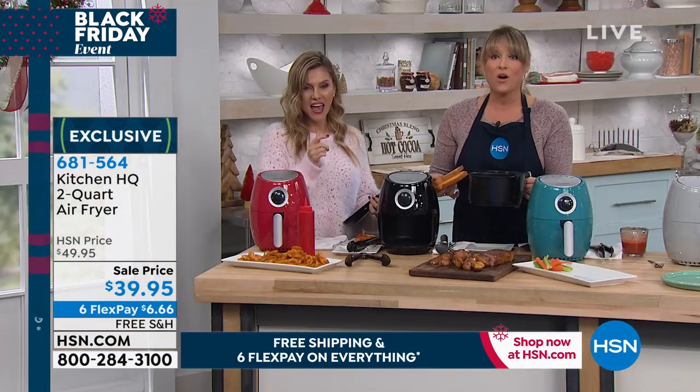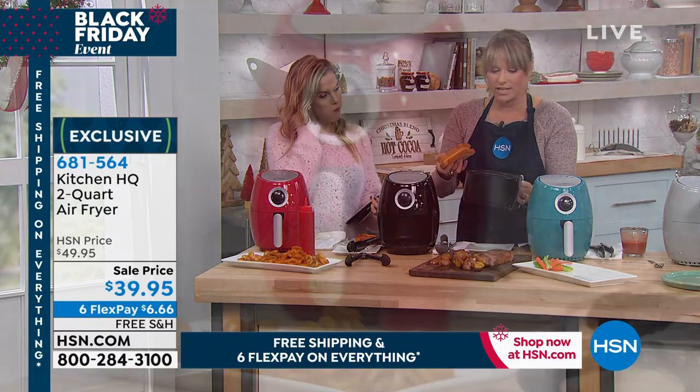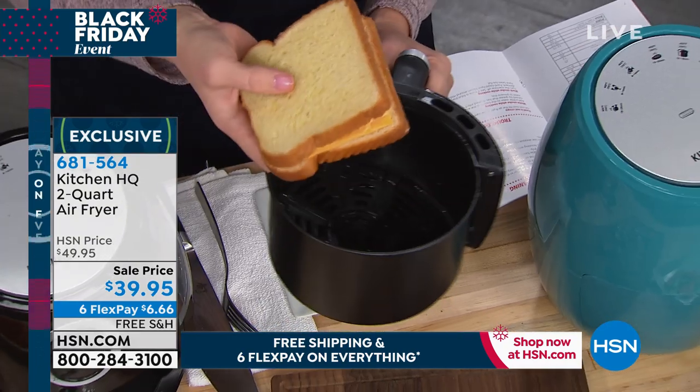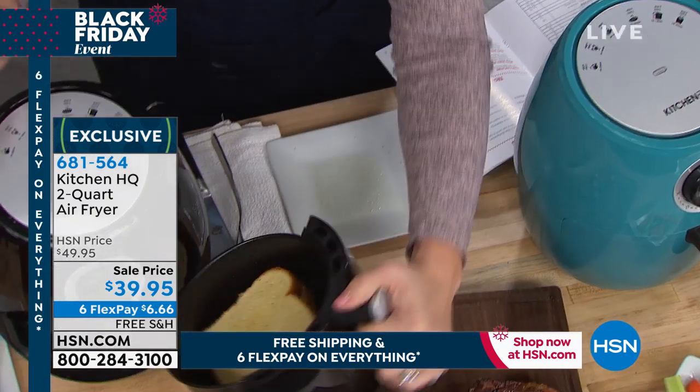You guys are loving the red and the black. I love the silver — because I have an all gray and white kitchen. So there's four choices. I'm going to do a grilled cheese, because this is a food group in my house — I have a five-year-old. I think grilled cheese and french fries is a perfect group. So I'm going to pop in my grilled cheese.